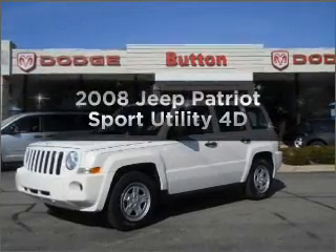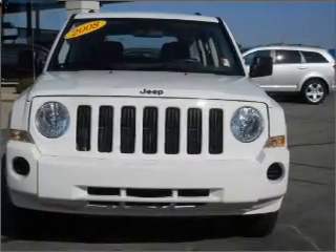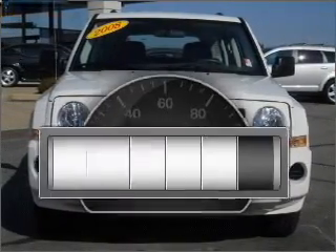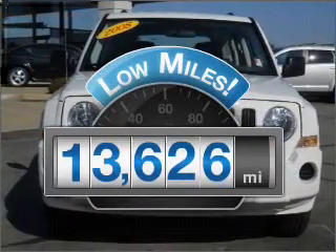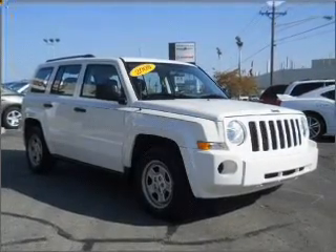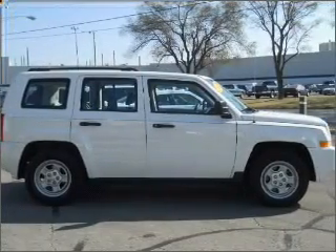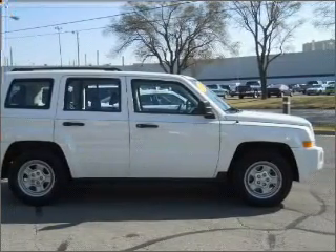Imagine yourself in this 2008 Jeep Patriot — everything you need under one roof with this great vehicle. Low mileage is an important factor in your purchase, and this vehicle delivers a low odometer reading. With a reliable engine that responds smoothly to its automatic transmission, premium wheels lend a distinctive appearance.